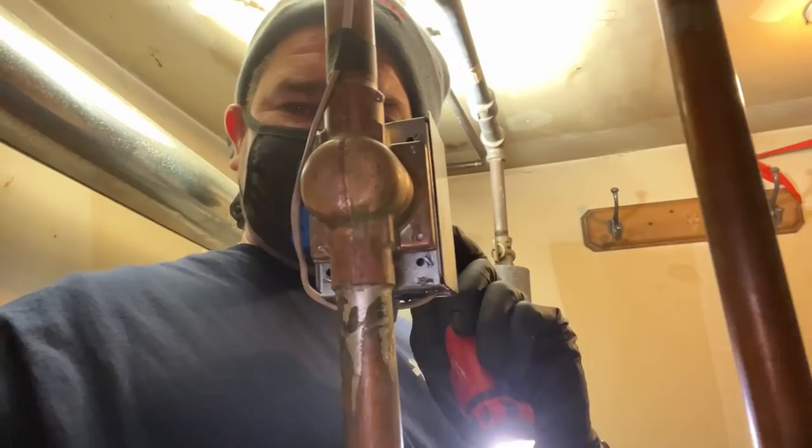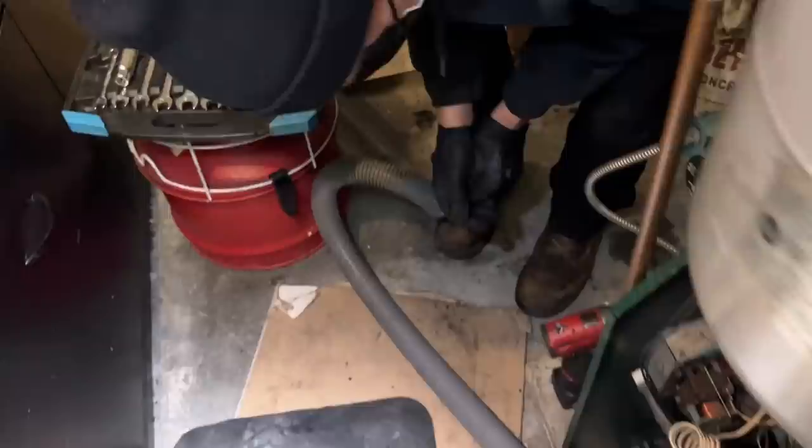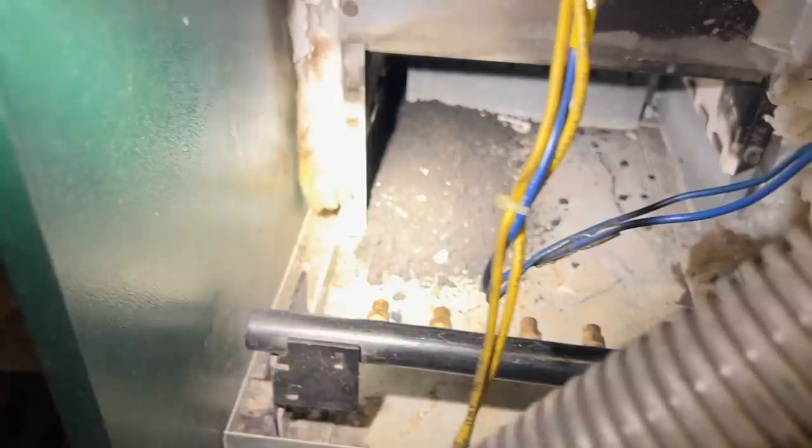I just got done doing the first pass between sections one and two. I have the sections between two and three and three and four left. Let me show you what dropped down into the combustion chamber with one pass. It is piled up — that's probably about an inch and a half of full carbon. That's just one pass on one side.